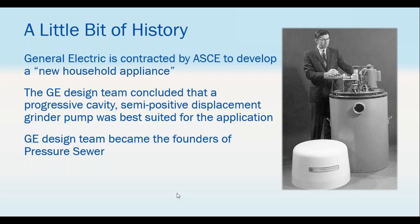General Electric had the best and brightest minds at the time, and they expanded this concept further. After reviewing all available technology, they developed a semi-positive displacement progressive cavity grinder pump in a basin. They felt so strongly about this that they split off and invented their own company, still in business today over in Albany. That was the birth of pressure sewer.